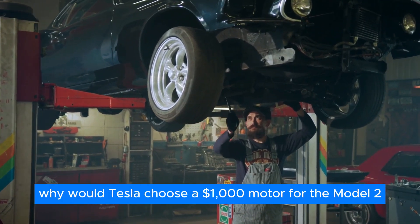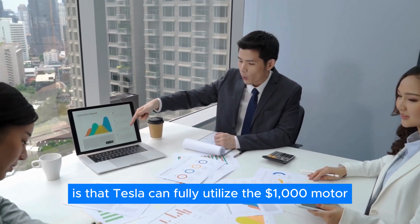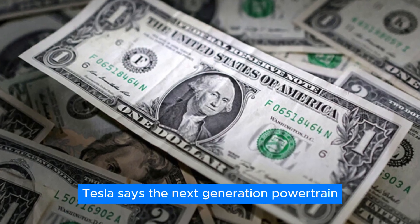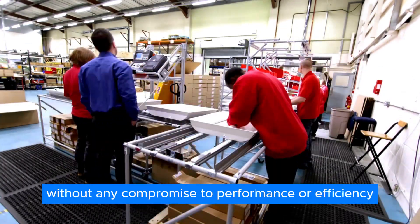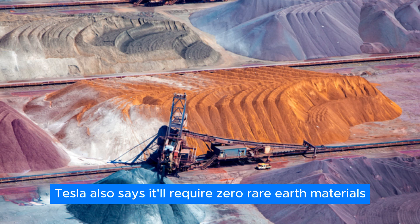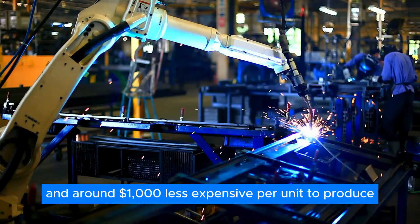Why would Tesla choose a $1,000 motor for the Model 2? Another extremely promising step for the affordable car is that Tesla can fully utilize the $1,000 motor announced at Investor Day a year ago. The current motor integrated into the Model Y costs up to three times as much. Tesla says the next-generation powertrain will require 75% less silicon carbide to produce, without any compromise to performance or efficiency. Despite the new drive unit being a permanent magnet design, Tesla also says it'll require zero rare earth materials.